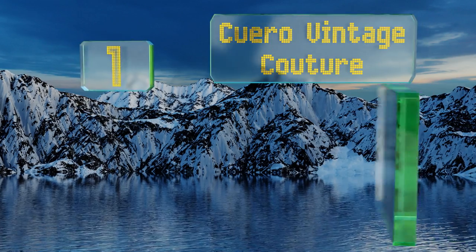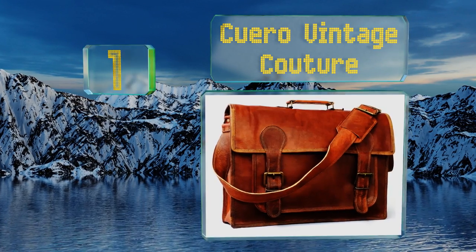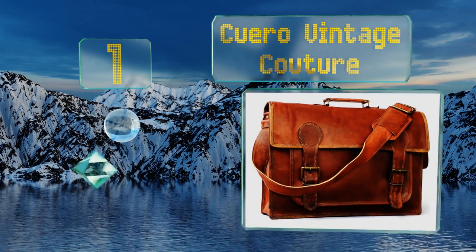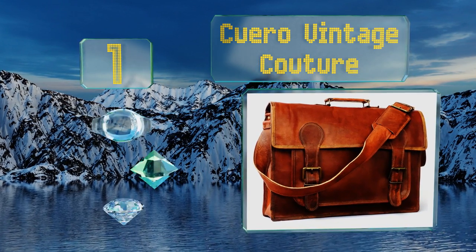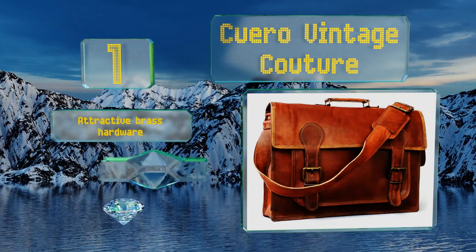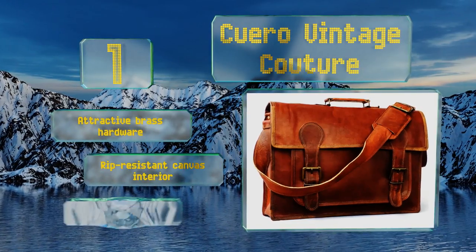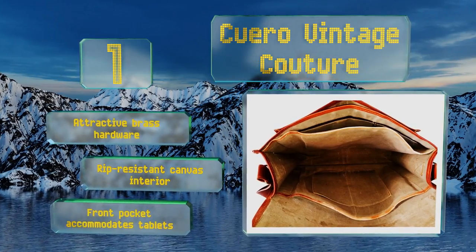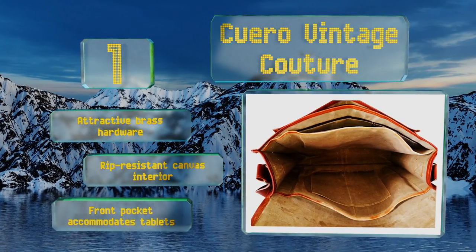Coming in at number 1 on our list, the Cuero Vintage Couture is a good choice for executives, teachers, and anybody else trying to achieve a more professional look. It's made from tough vegetable-tanned goat leather that will break in and become softer over time. It sports attractive brass hardware, a rope-resistant canvas interior, and a front pocket that accommodates tablets.